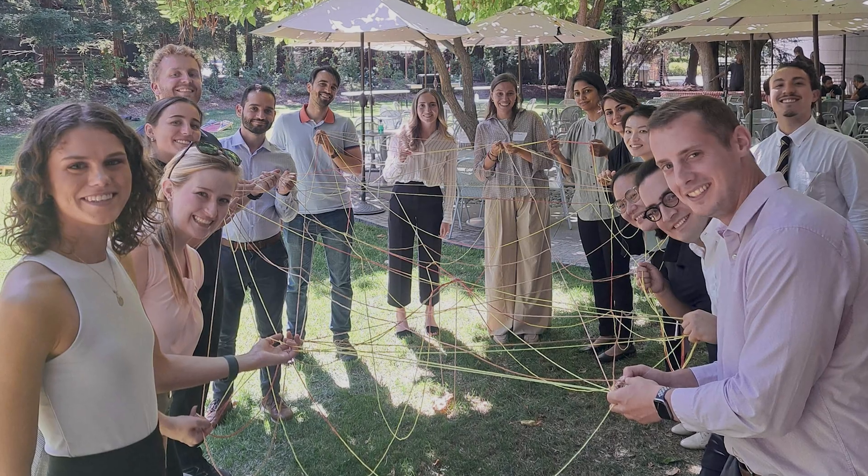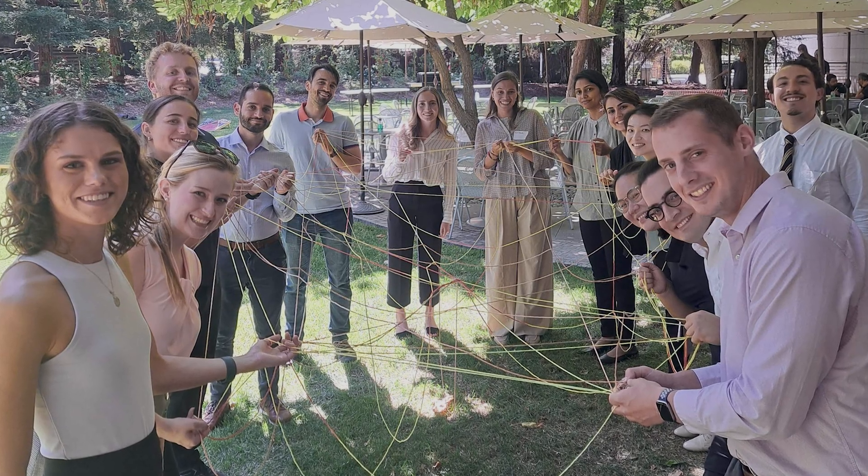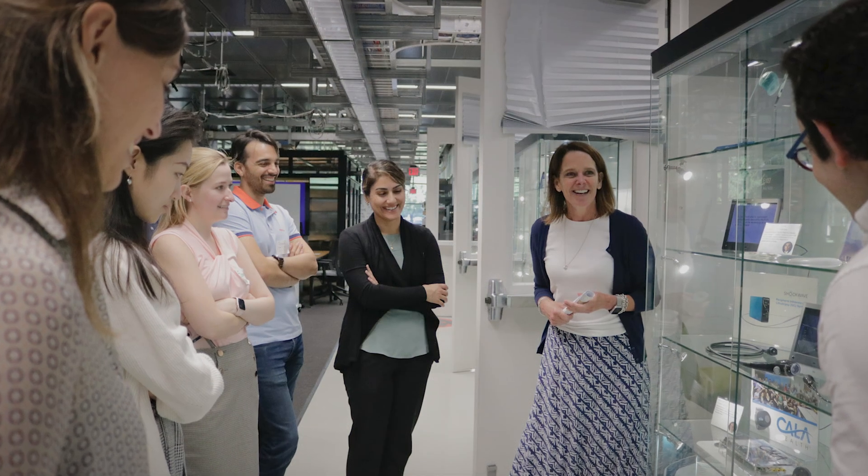The first few days of arrival are really focused on creating a community of belonging both among the cohort and among the staff and faculty. We have various activities that are designed truly to help get to know each other, maybe get to know yourself a little bit better, and to get to know the Biodesign office space, the Stanford campus, and the area as well.